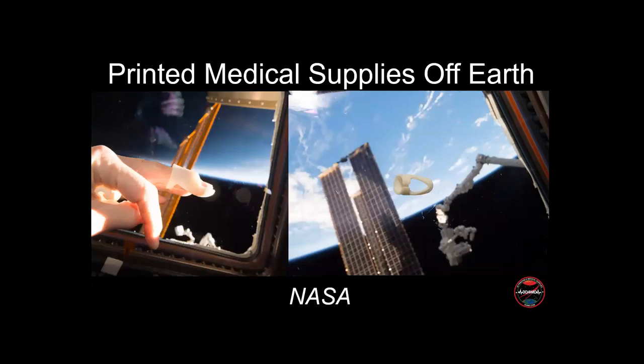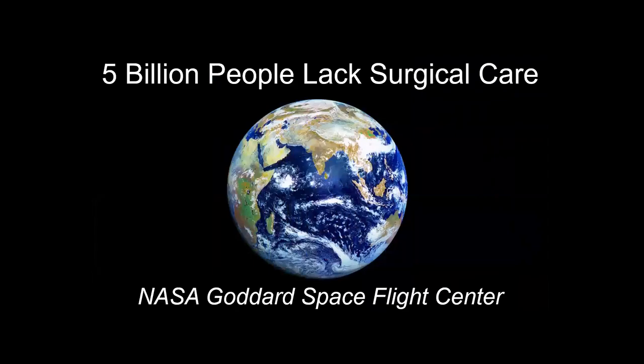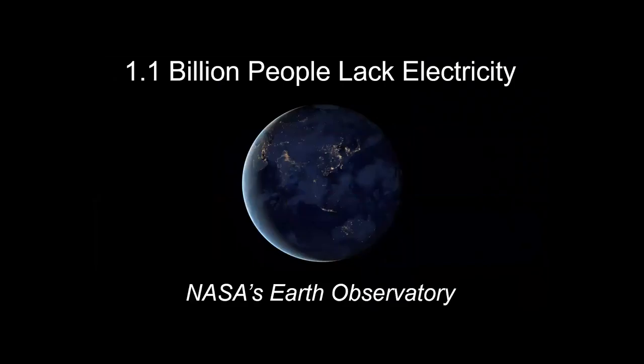You could do that using a solar-powered Star Trek replicator. We've also made surgical instruments. If we had to operate on an astronaut on a Mars mission, the benefit is that those surgical tools could also be life-saving for the 5 billion people here on Earth who lack access to safe, timely, and affordable surgical care.